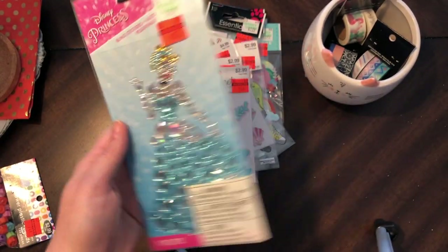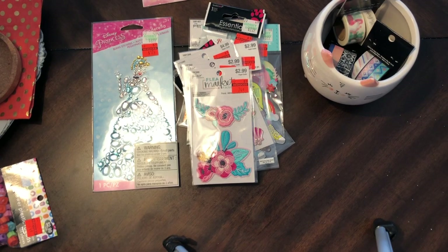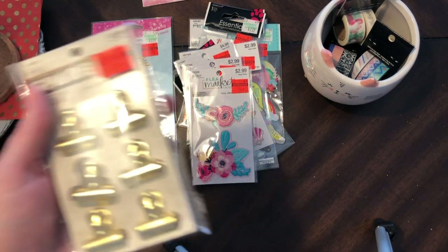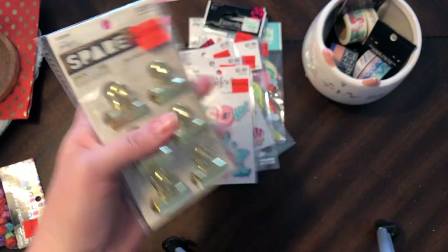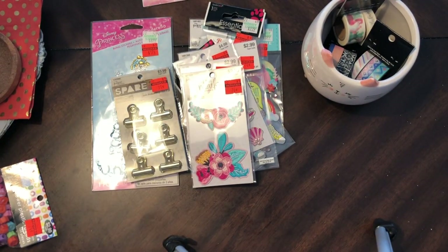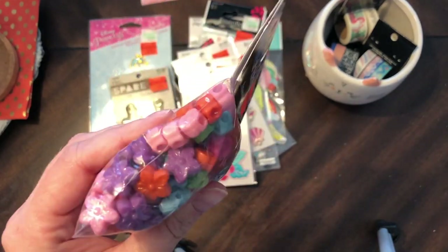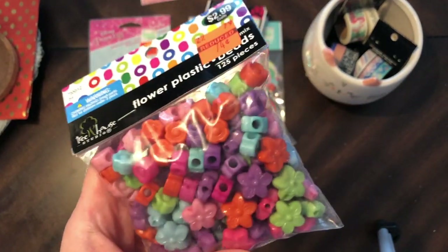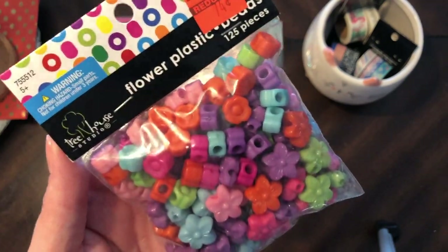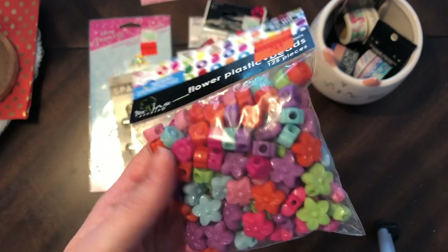My daughter picked this out — I said fine, and she'll put it on her folder. That was $1.74. And this was 99 cents, cute. Then these — so they can make some cute little bracelets for the Girl Scouts if I need to. They're not Daisies anymore, they're Brownies. I thought that'd be good if I needed to make something for them.